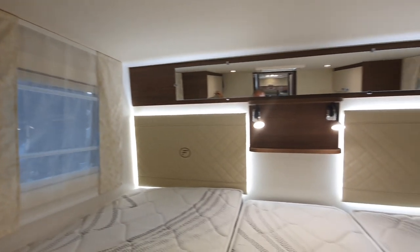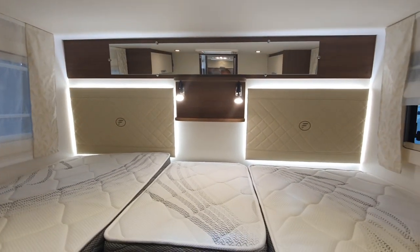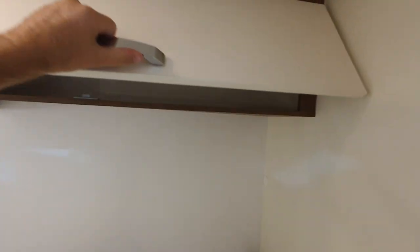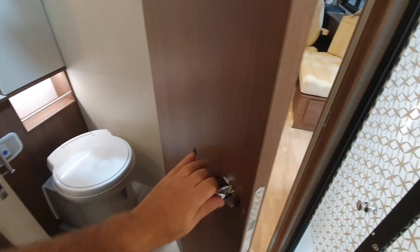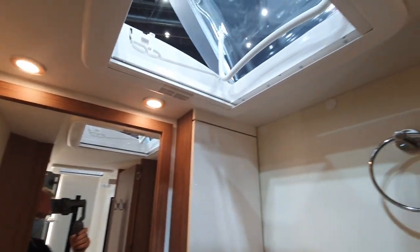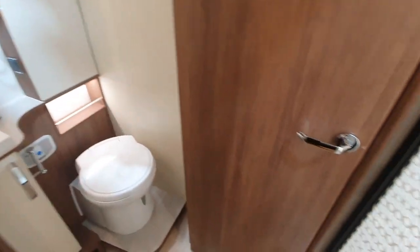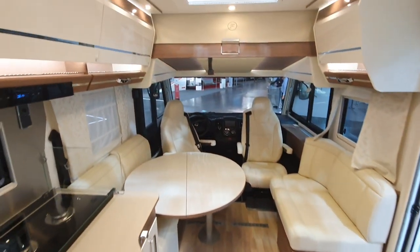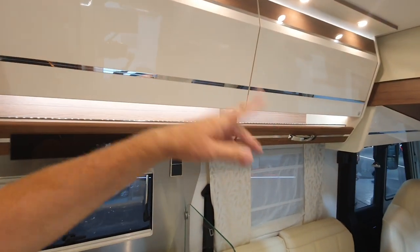Storage headboards at the back, a ledge up there, though it could do with a USB point for the telephone. Close this door here and we've got a large toilet and shower as well. Up front there's another bed and storage all the way around.